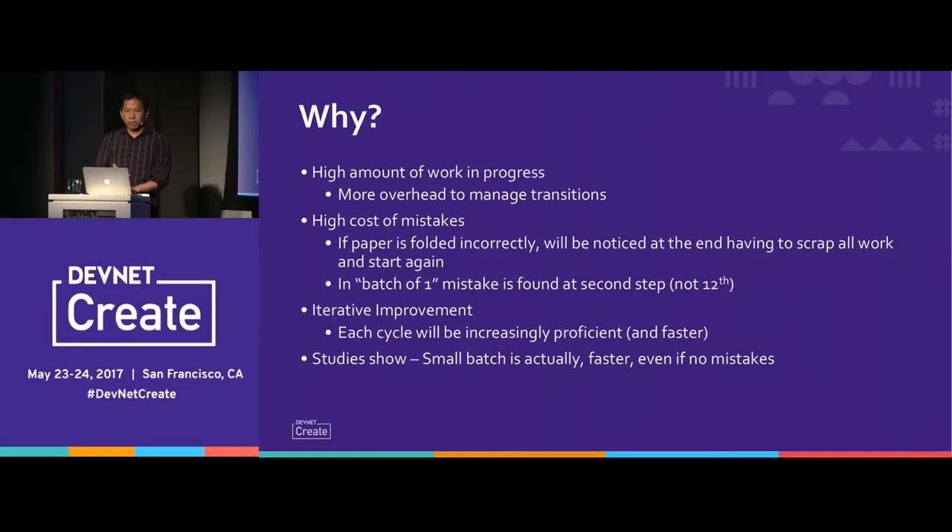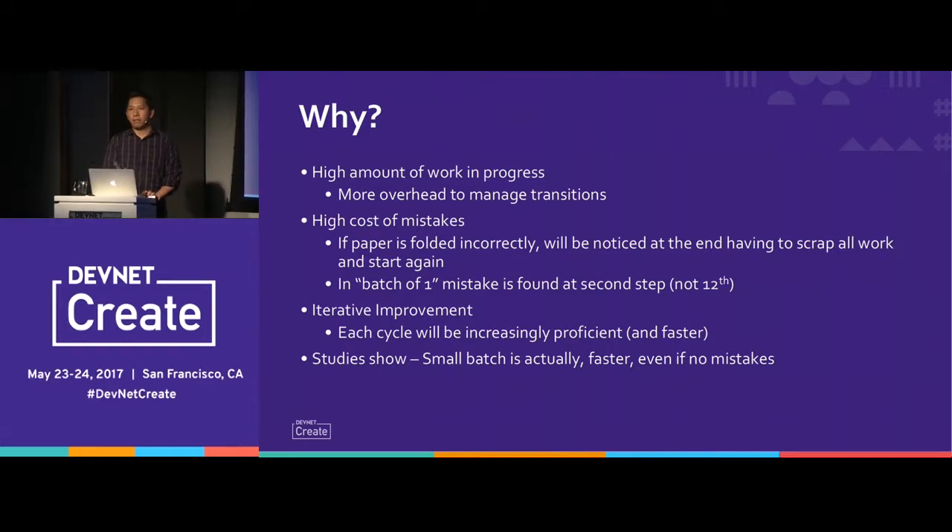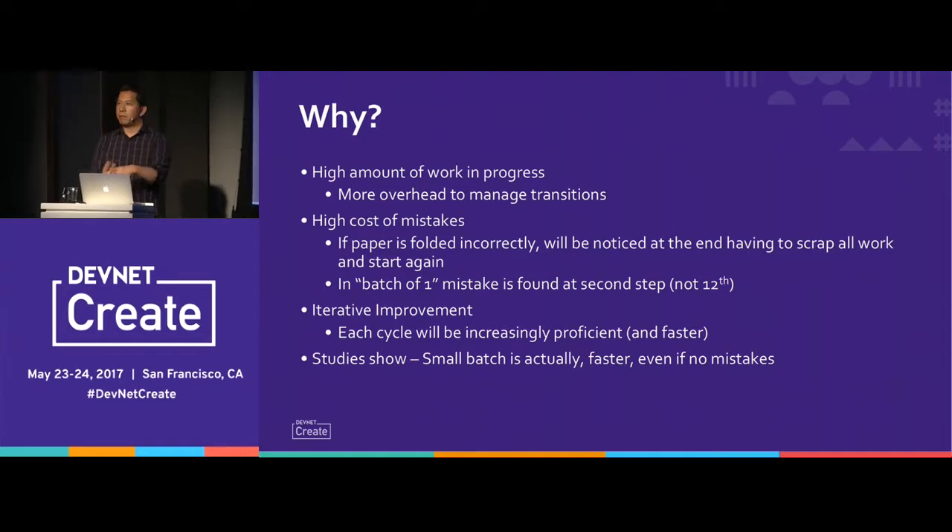The same concept applies to security — getting to the first available is the first time you actually see things in production. Large batches mean a high amount of work in progress, a high cost of mistakes, and no iterative improvement. Studies have actually shown that small batches end up being faster on the whole. That's what you want to do with security — integrate it throughout the whole process, not at the end, because without that fast path you'll have to revisit a lot of assumptions.